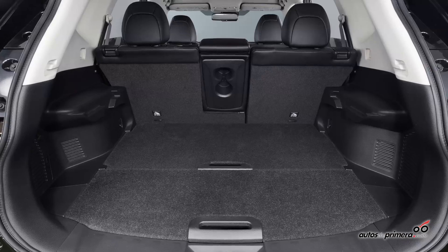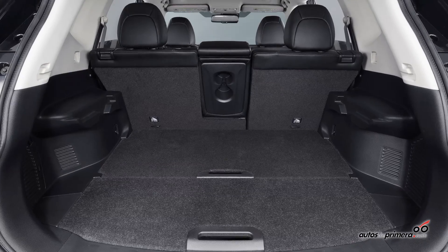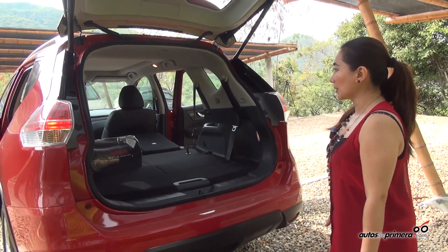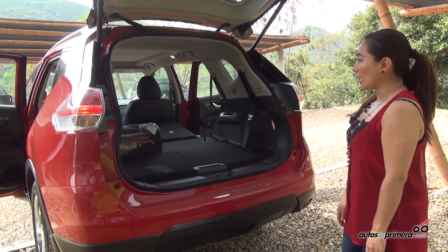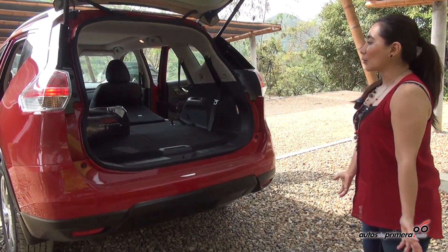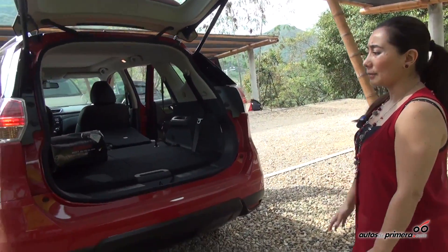We have a cargo capacity of 1,982 liters, which allows us to have a very wide space when we need to carry a lot of things.